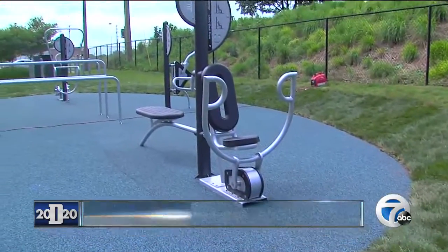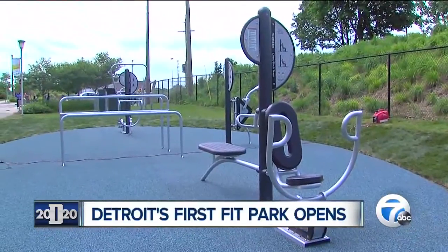There are so many ways to do free, active things that engage you in healthy lifestyles, and so the fit park is really a great example of that.